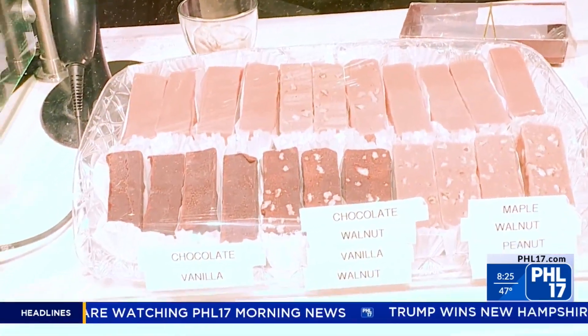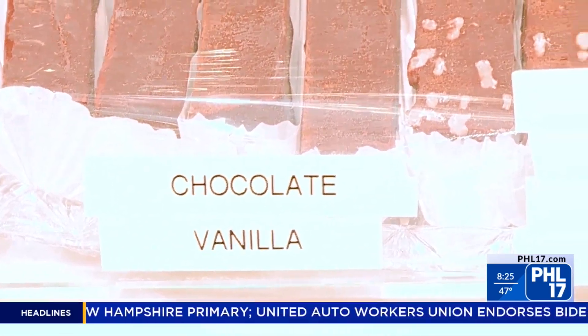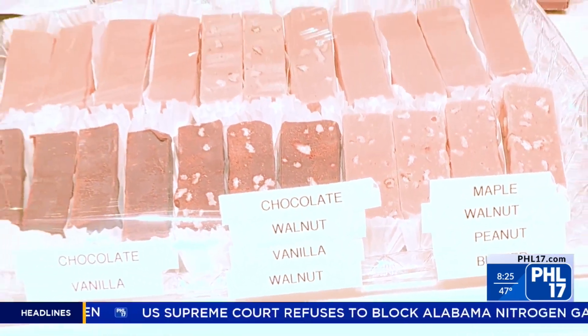Fresh fudge fills the store with a mouthwatering chocolate scent — a treat that is hard to resist. The most flavors that go out are vanilla, chocolate, vanilla nut, and chocolate nut. Those are the four main flavors.